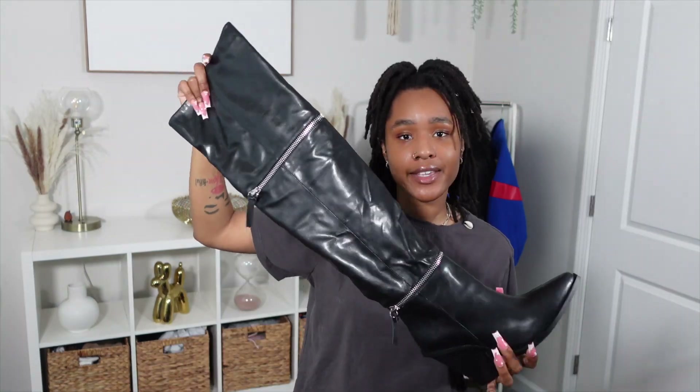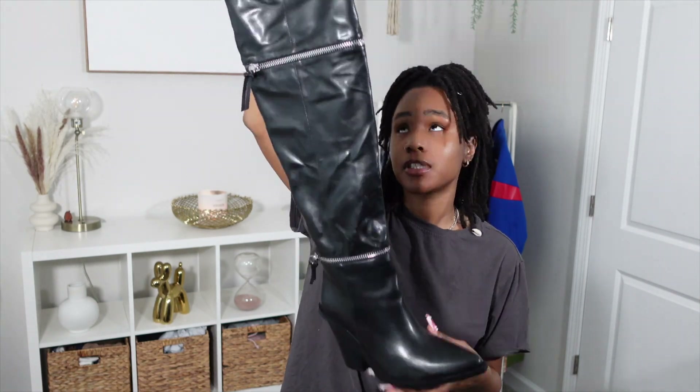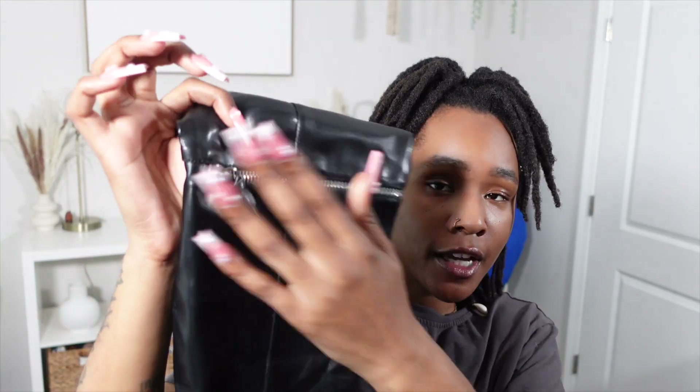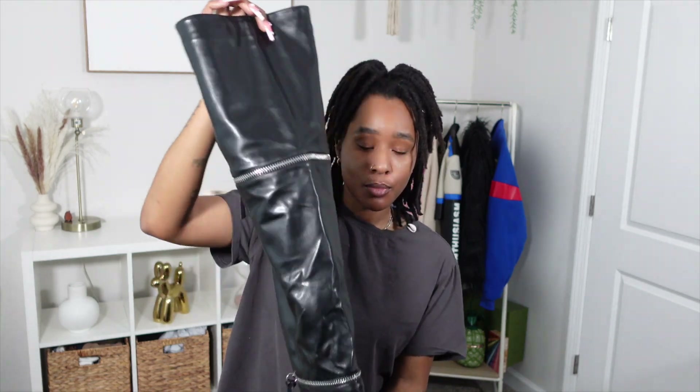Last but not least, I got these over-the-knee cowgirl boots — or cowboy boots, however you want to say it. The detail is these little zippers that are just for design; they do not actually unzip. These are a size nine, and I'll say I did have a little hassle putting them on, but once you get them on they turn out to be really really cute. Everything will be linked down below.